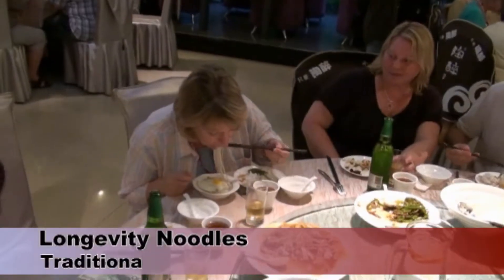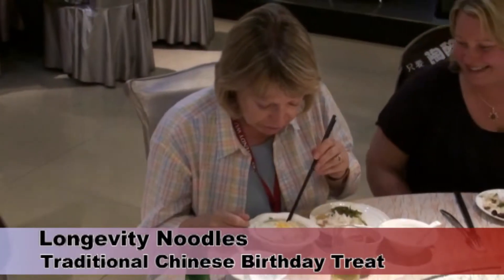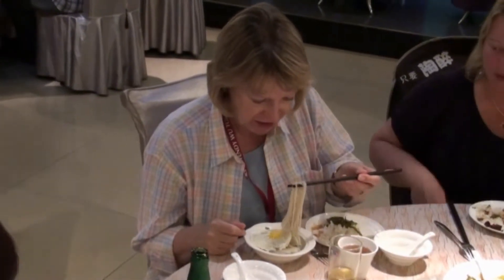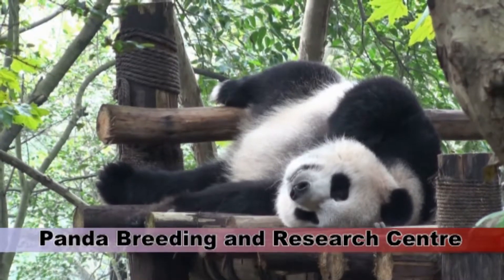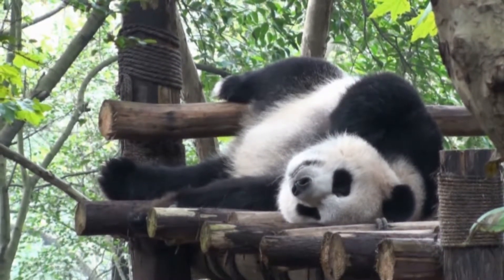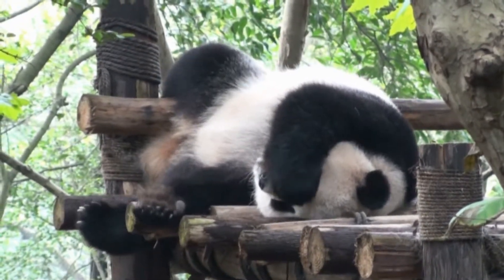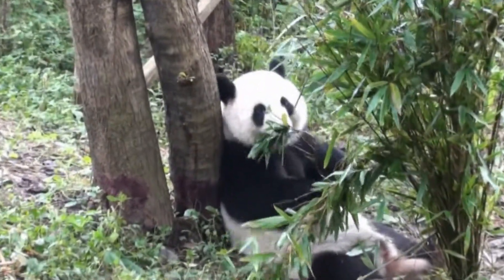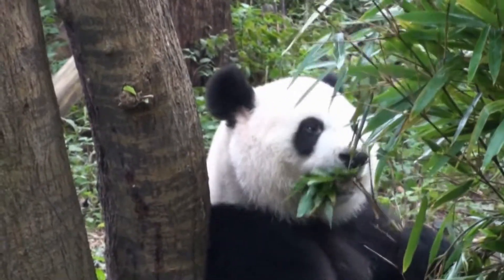Our first day in Chengdu was Margaret's birthday, and at dinner she was served the traditional longevity noodles — quite tricky to eat with chopsticks. The following morning we visited the main attraction in Chengdu. They didn't allow photographs of the baby giant pandas, but several older ones were on show. Rather like koalas, they get so little nutrition from their food that they have no spare energy and spend almost all their lives either sleeping or eating.